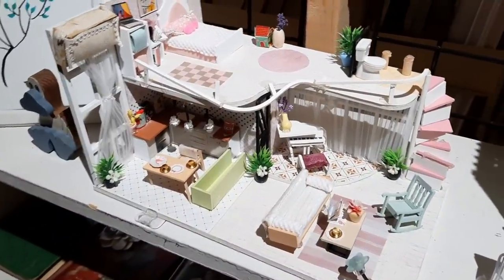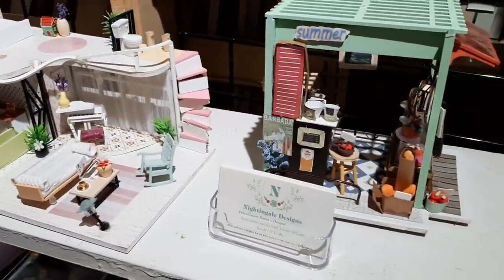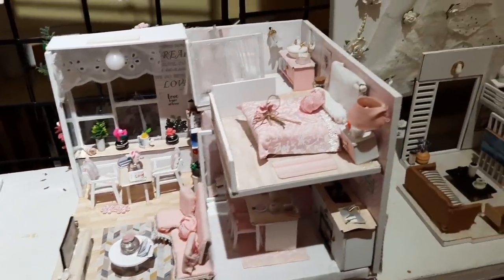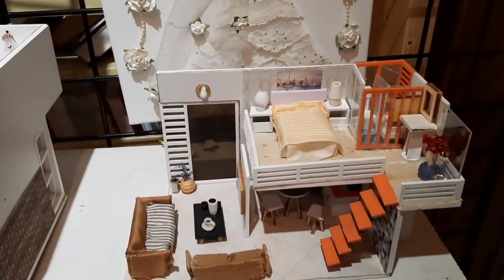This booth had these really neat dioramas — they reminded me of the IKEA rooms that you see when you walk through the store, so you get an idea of what furniture would look like in a super duper cool room. I thought they were really, really well done.